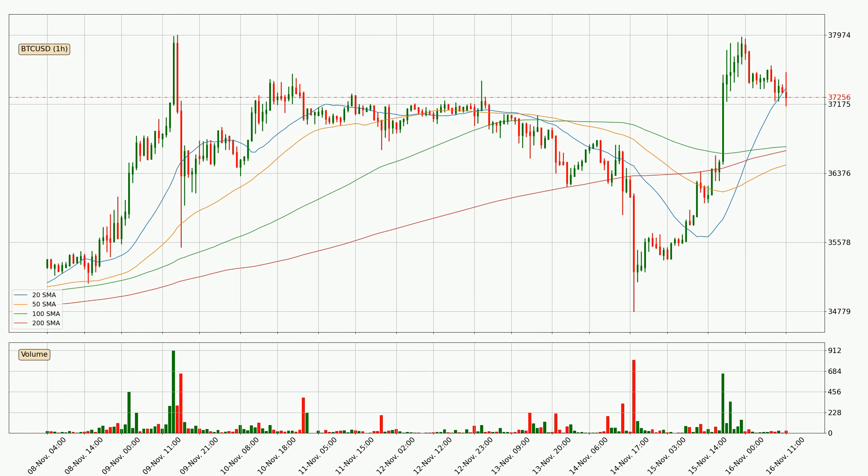Important to note is that the price is currently above the 200 SMA, which can play as a strong support. However, breaking it decisively to the downside will signal a potential big move down.